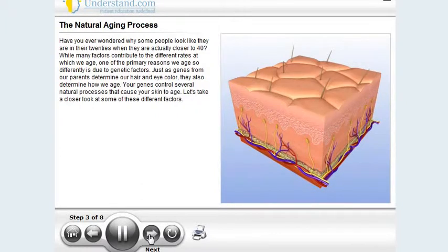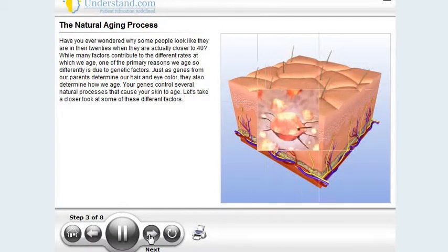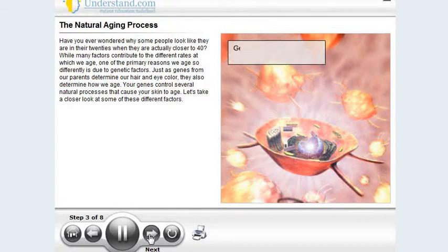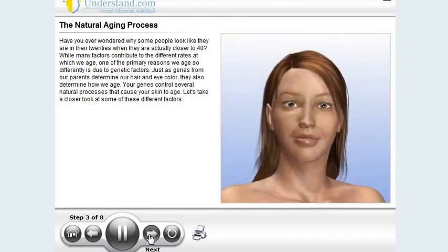Have you ever wondered why some people look like they are in their 20s when they are actually closer to 40? Well, many factors contribute to the different rates at which we age. One of the primary reasons we age so differently is due to genetic factors. Just as genes from our parents determine our hair and eye color, they also determine how we age. Your genes control several natural processes that cause your skin to age.